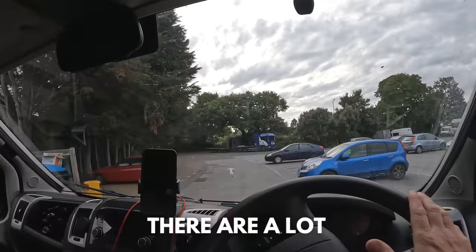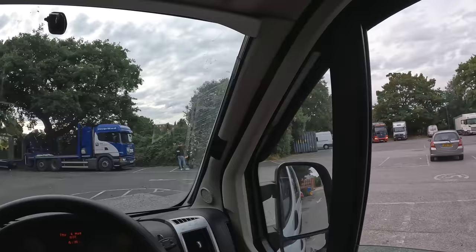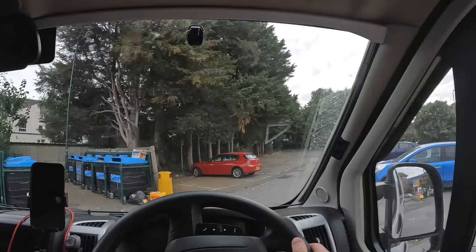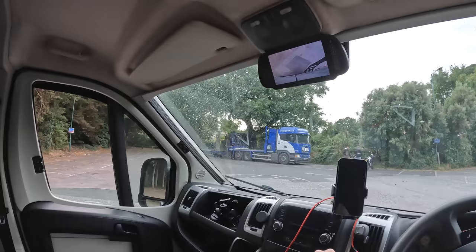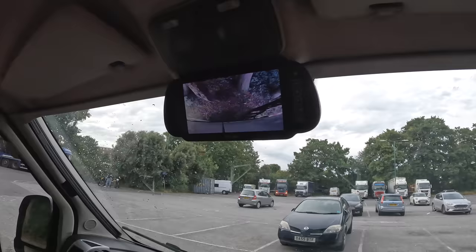There are a lot of lorries already, let's have a look. Under the tree, under the tree. Perfect.